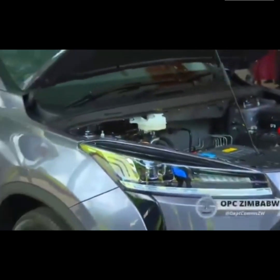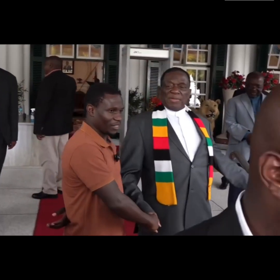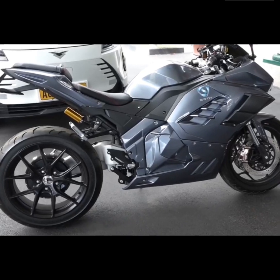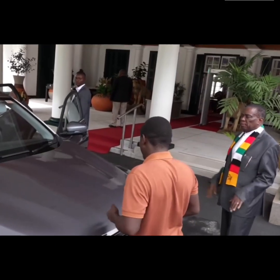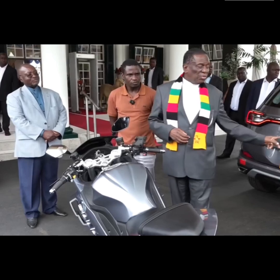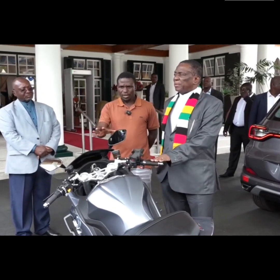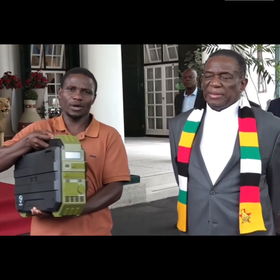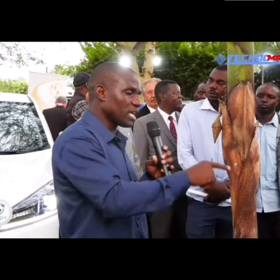Even though $10,000 might sound like a lot of money, it's important to remember that this price is for something that can help the planet and save money in the long run. People who decide to buy this car will be investing in something new and exciting that could change how we think about transportation. Plus, if this car becomes more popular, the price might go down and more people might be able to afford it. Maxwell Chikambutso has worked really hard to create this car, and his efforts show that anyone can make a difference if they have a great idea and the determination to make it happen.